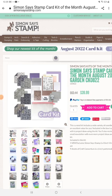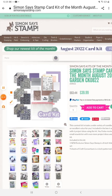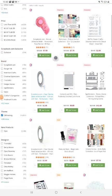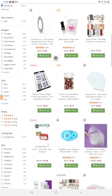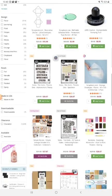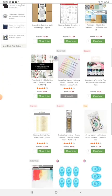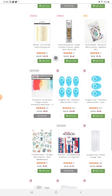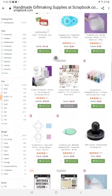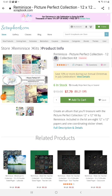Here we have some more Simon Says Stamp — a card-making kit. That's a pretty good price: $39.99, everything for under $100. Here we have more Scrapbook.com. Look at all the beautiful products — stencils, papers for scrapbooking and decoupage, some tape. Look at all the products — that's a really good price for most of that stuff there, for all of it.